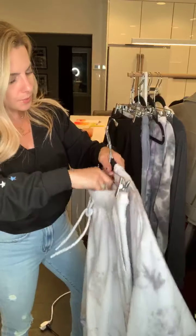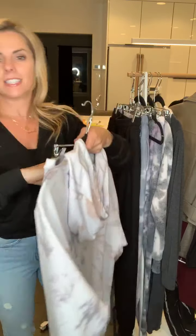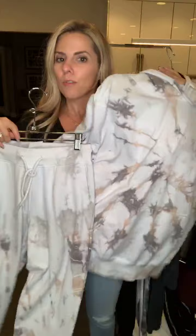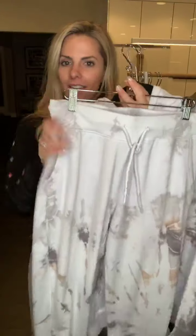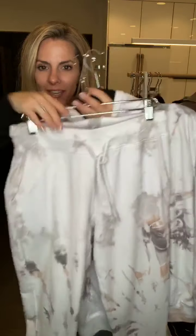This is the Sari tie-dye set — nice and lightweight with a hoodie pullover and a kangaroo pocket. Easy pants with a great little pocket too. Super cute, really neutral colors so they'll go with everything.